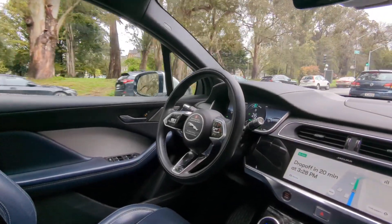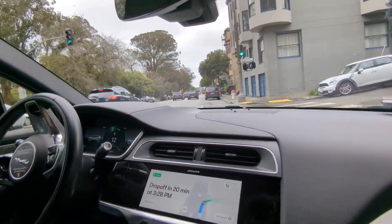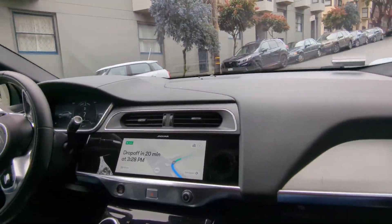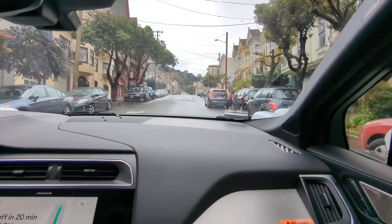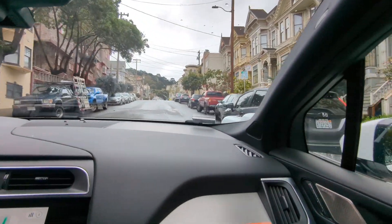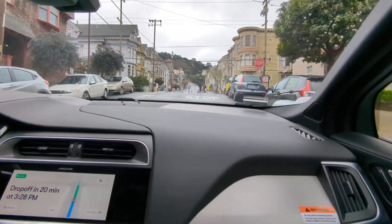I've mentioned this in a lot of my videos, but the Waymo driver is constantly shifting within the lane. It's going to be very obvious up here — we have to shift because there's a partially double-parked vehicle. So now we can move back into our lane.